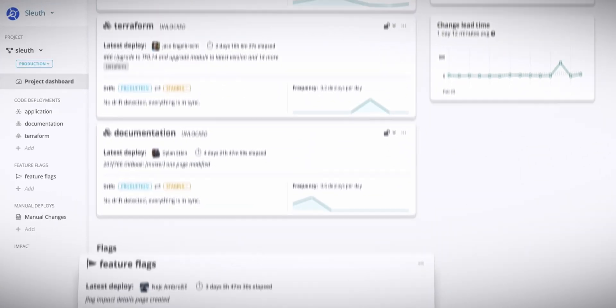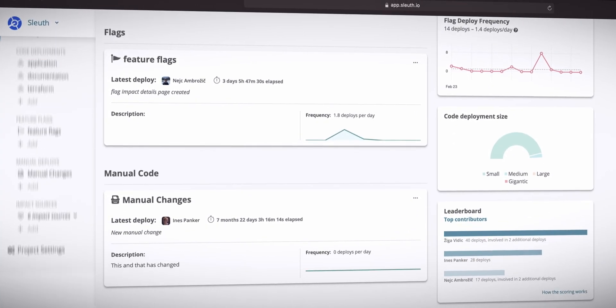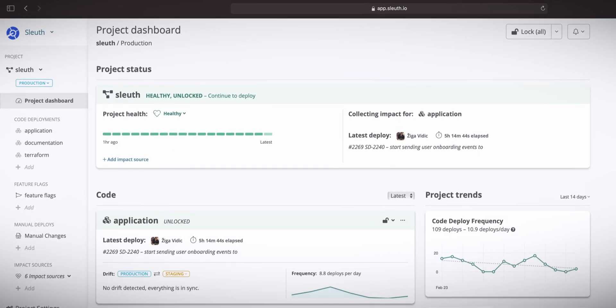Sleuth is deployment mission control for shipping continuously. It helps developers coordinate and track the health and progress of deploys so that they have the trust they need to ship code faster.